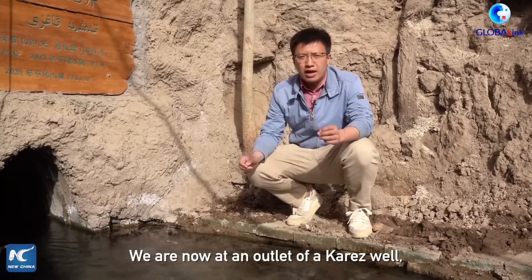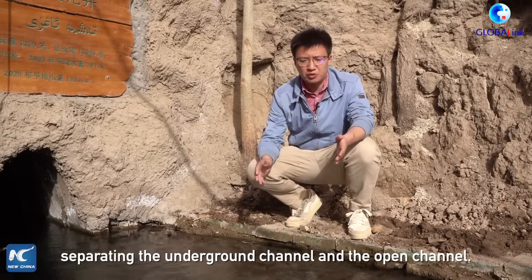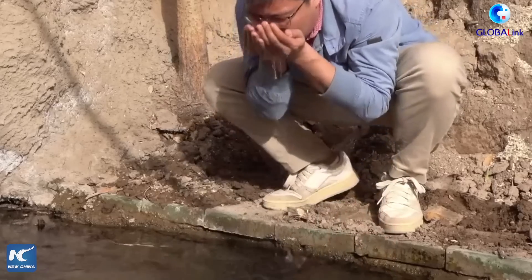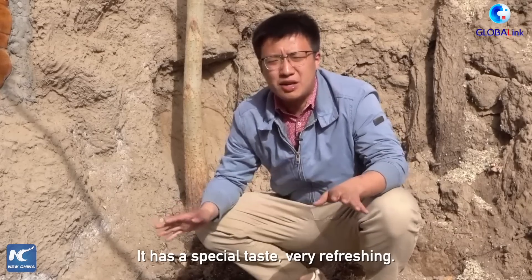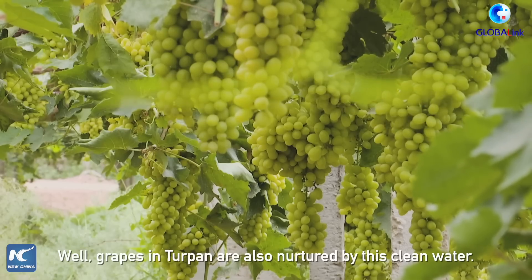We're now at an outlet of the Karez wells, separating the underground channel and the open channel. The water looks transparent. Let's have a try. It has a special taste, very refreshing. Grapes in Turpan are also nurtured by this clear water.